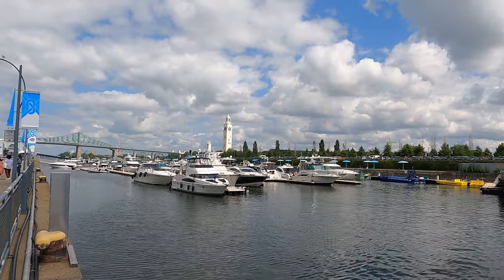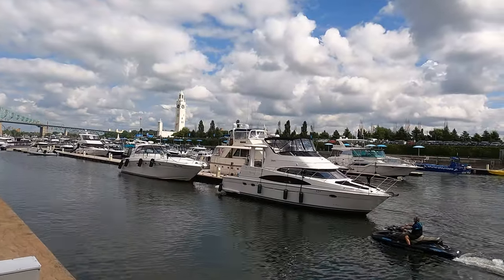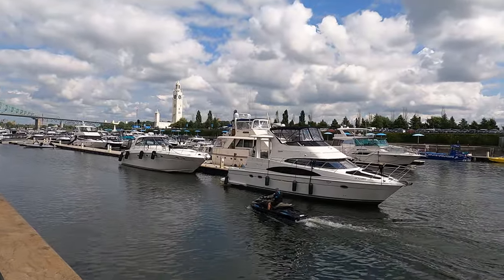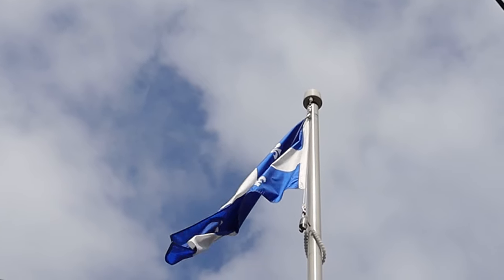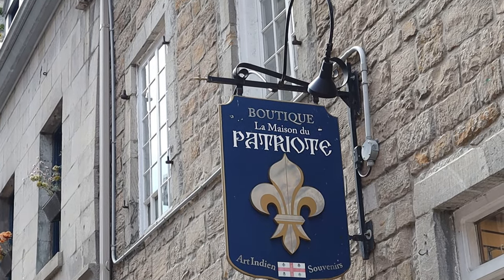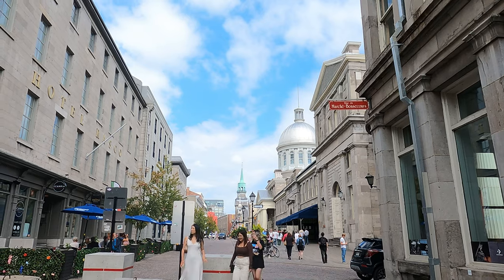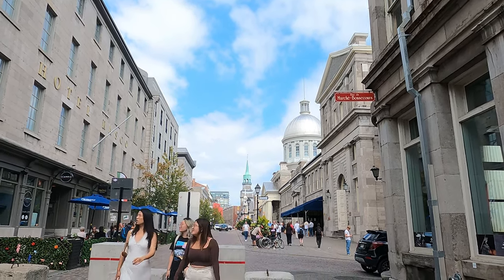The architectural beauties of Old Montreal blow my mind each time I go there. It is such an eye-pleasing place. Old Montreal was founded by French settlers in 1642 and is home to many structures dating back to the era of New France, which was from 1534 to 1763. With some of its buildings dating to the 17th century, it is one of the oldest urban areas in North America.